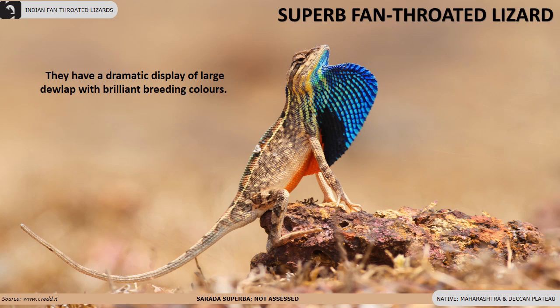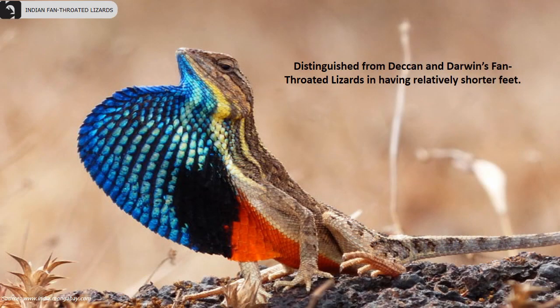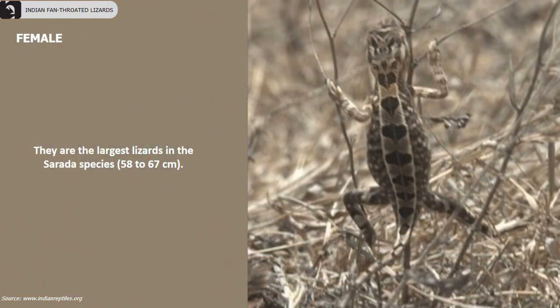Superb fan-throated lizards have a dramatic display of a large dewlap with brilliant breeding colors. They are mainly found in Maharashtra and the Deccan plateau. Their dewlap is 51 percent of the trunk. They are distinguished from Deccan and Darwin's fan-throated lizards in having relatively shorter feet. Females lack the dewlap. Superb fan-throated lizards are the largest lizards in the Sarada species.